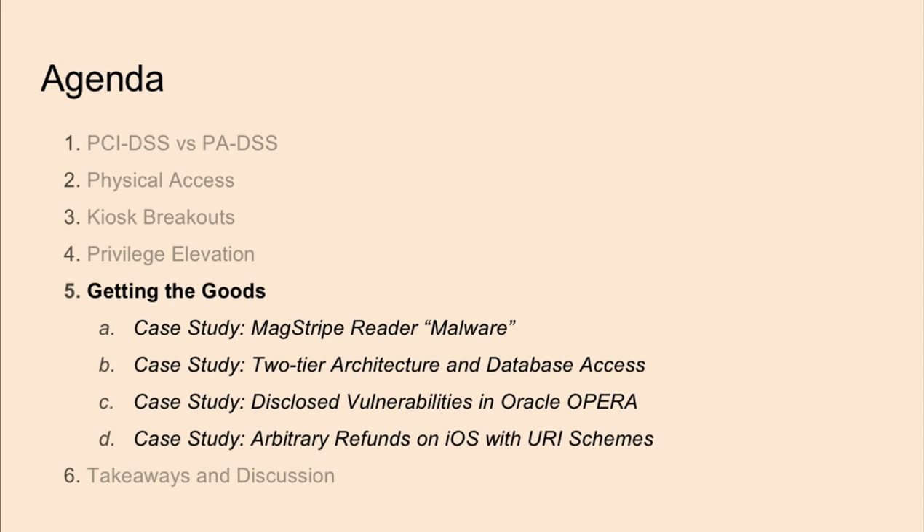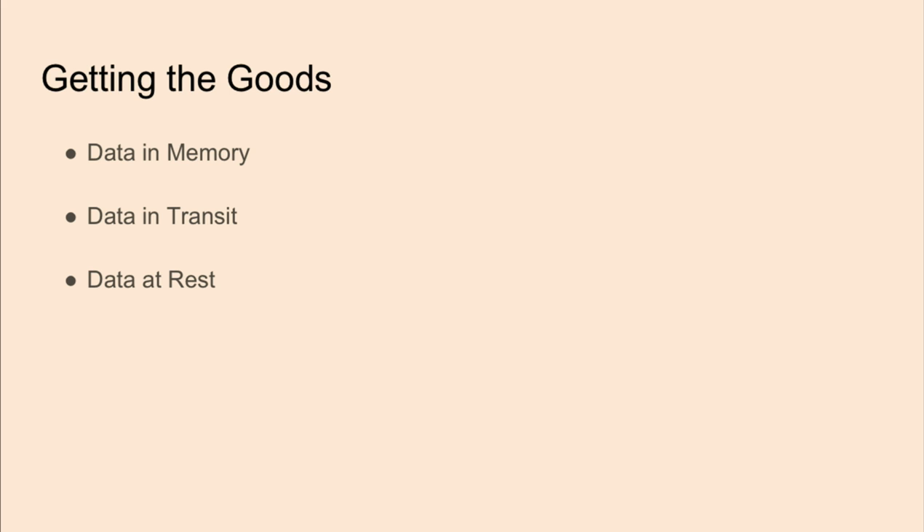Remember that data has to go somewhere in cleartext, and this is often in memory. PA vendors aren't forced to any standards in protecting data in memory, and ultimately it falls under the liability of the merchants. Some tools to scrape memory are WinHex, which can use regex to look for Visa, MasterCard, and AmEx cards, and Memory Scraper, a C# utility which can attach to Windows processes. For data in transit, it's not a higher priority for attackers especially when TLS is being used. Data at rest is the ultimate goal as you can find a bigger repository of credit card data at once.